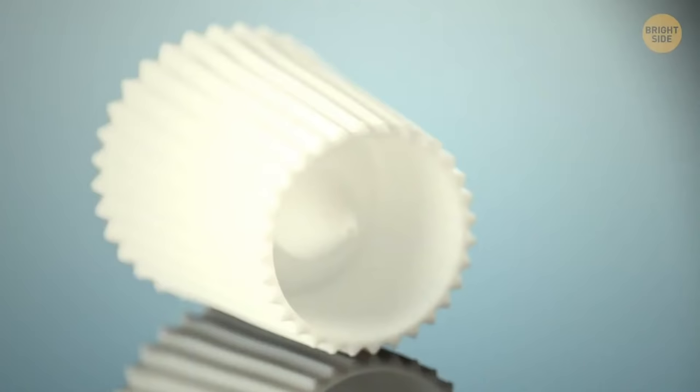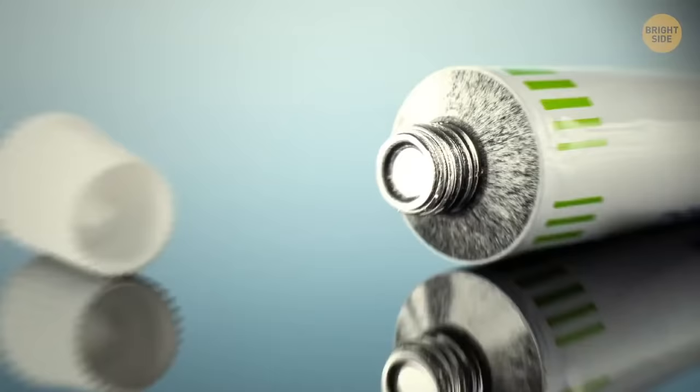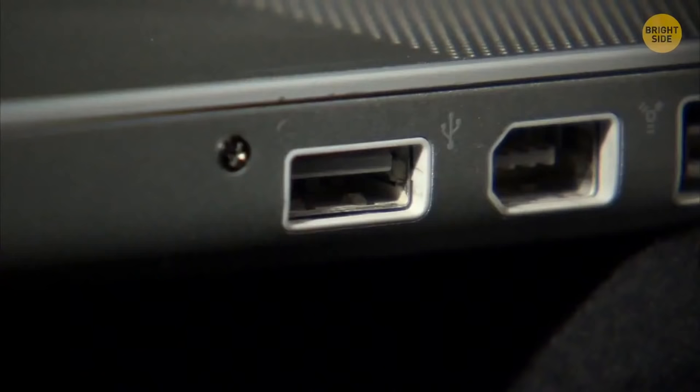Spikes on the top of tube caps are to break the seal when turned around. The USB symbol is Neptune's trident, with a circle, triangle, and square at the ends of each prong representing the number of connections.